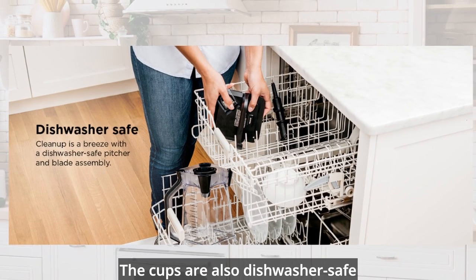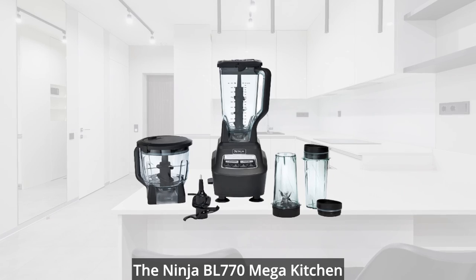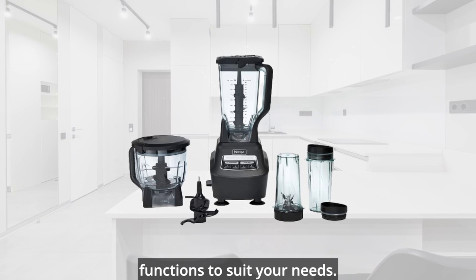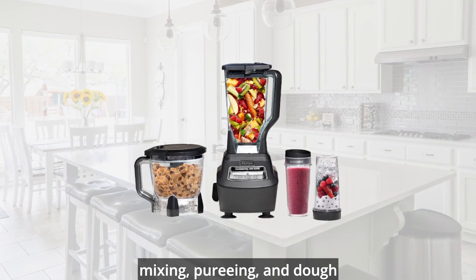The cups are also dishwasher-safe and BPA-free, so you can enjoy your drinks without any worries. The Ninja BL770 Mega Kitchen System has 5 speeds and 4 functions to suit your needs. You can choose from ice-crushing, mixing, pureeing, and dough modes to get the best results.